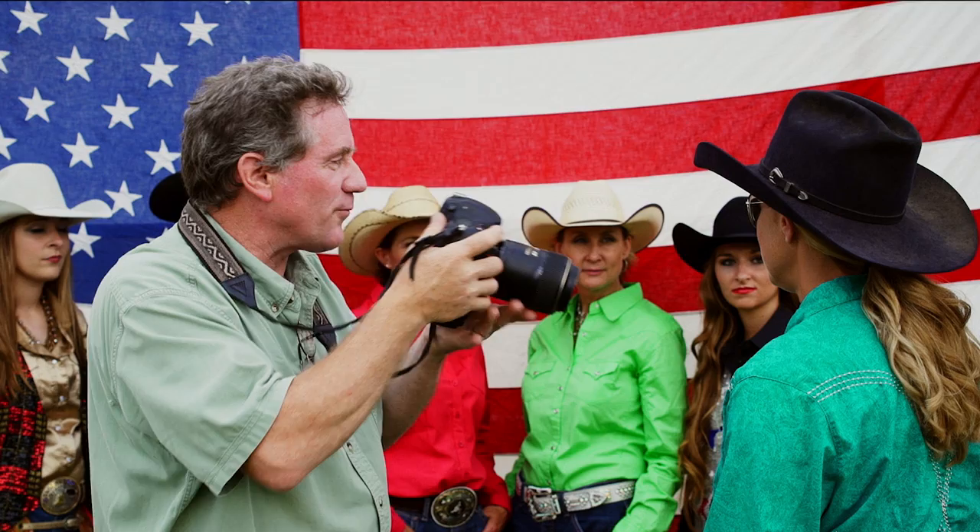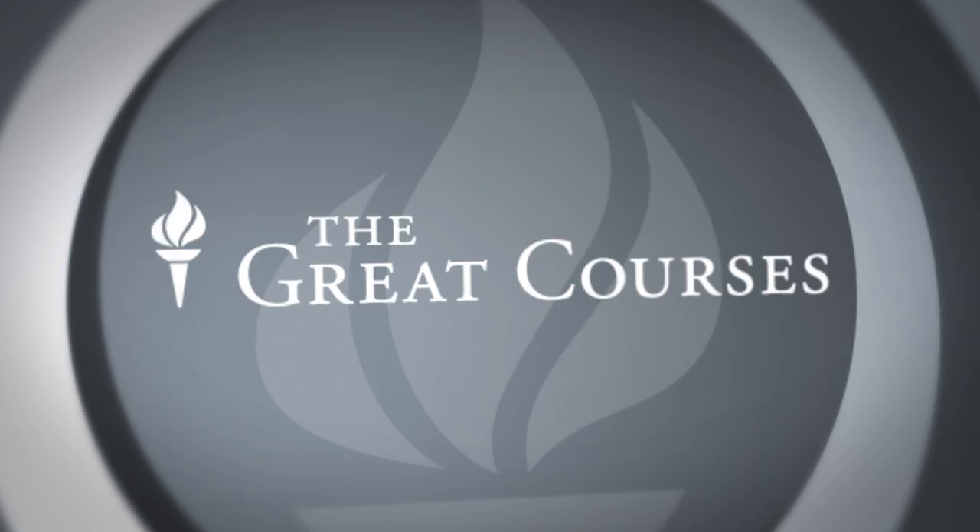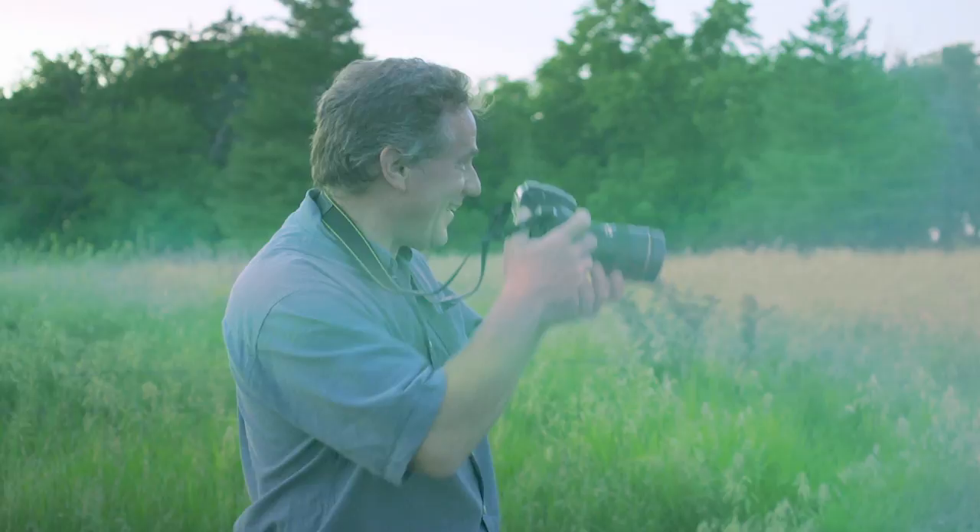Your host on this visual journey is acclaimed National Geographic photographer Joel Sartori, who transports you out of the studio and into the real world. This course is about getting you from good to great. Produced in partnership with The Great Courses, this vibrant and vital continuation of the best-selling Fundamentals of Photography adds new skills to your repertoire.